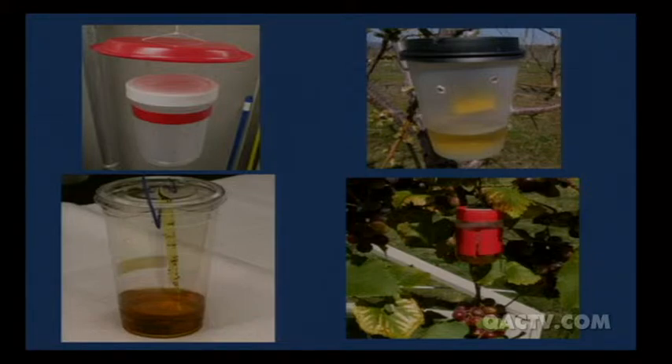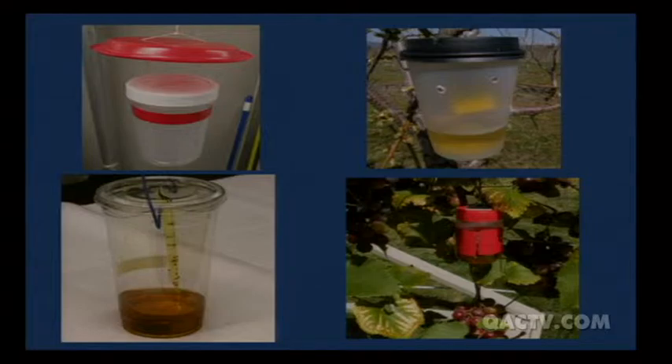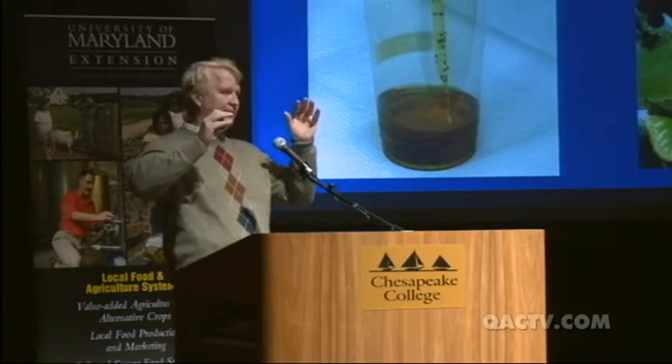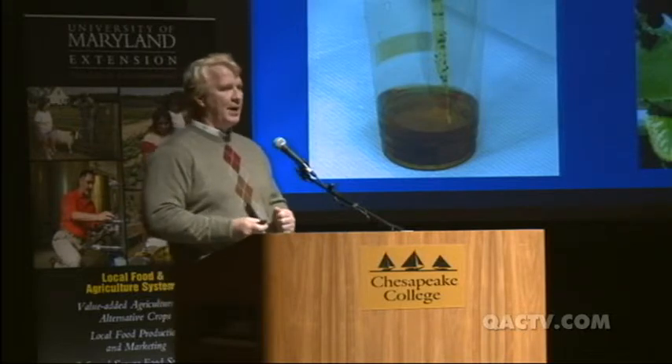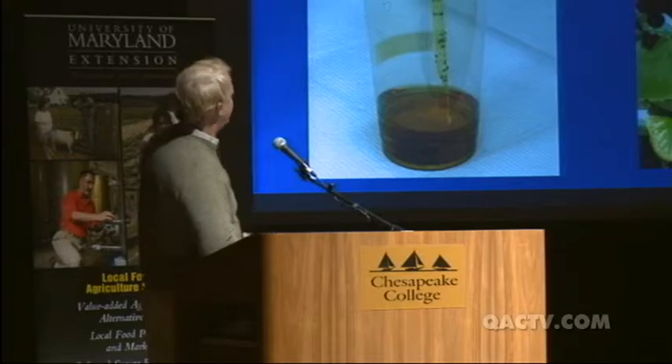We're lucky that these traps and this bait work well for attracting the flies. Unlike with brown marmorated stink bug, where there's no good trap to monitor presence in a field, with spotted wing Drosophila the trap is about the only way you can tell if you have the fly. Check traps every four to five days or weekly and look for spotted wings — that's the easiest way. You're almost always going to have some males in the traps, making them fairly easy to distinguish.